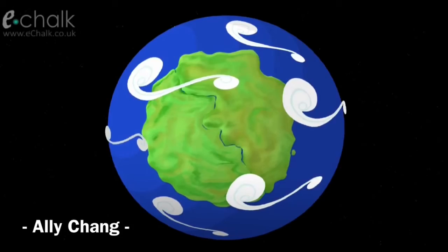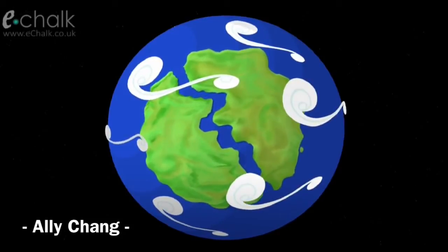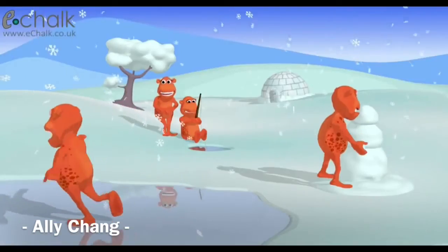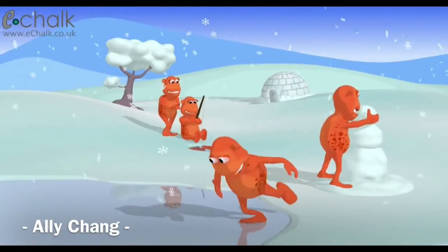It was not until after the Cretaceous period, which is after the time dinosaurs became extinct, that reptiles slowly died out and mammals started occupying the empty niches created by the extinct dinosaurs. As a result, mammals went through adaptive radiation and gradually more and more new species were formed.